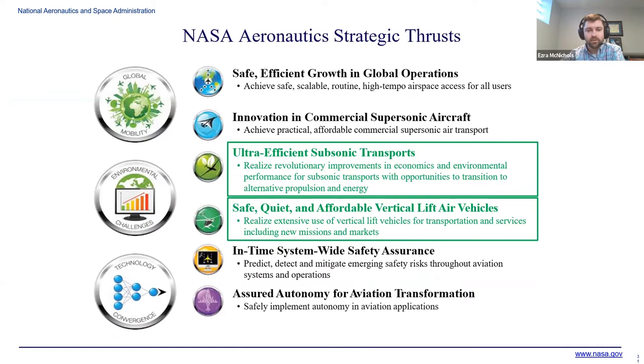Under aeronautics, there are six strategic thrusts. Every project under aeronautics has to fall into one of these categories. Thermal management for electrified aircraft falls into the two highlighted in green: ultra-efficient subsonic transports and safe, quiet, and affordable vertical lift air vehicles. The vertical lift project is more focused on all-electric, though one of their concept vehicles still has a turboshaft engine for the largest scale. The ultra-efficient subsonic transport projects, while the smallest ones look at all-electric, the majority assume a hybrid electric propulsion system.